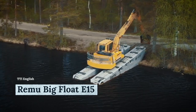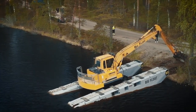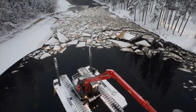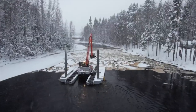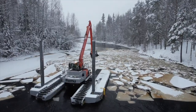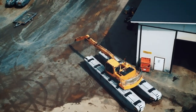Transforming your excavator into an amphibious machine is now a reality with an innovative and unique track pontoon undercarriage known as the Big Float E15. Excavators can now access the most challenging environments simply by fitting an undercarriage by Rimu Pontoon. The Big Float is a safe piece of equipment and has proven efficient for operating both in shallow and open water as well as on soft ground and solid land.